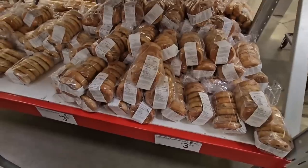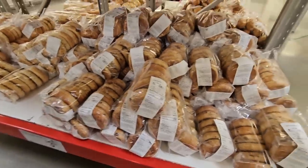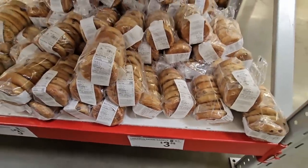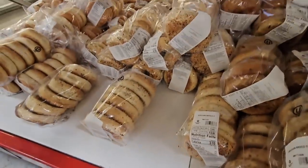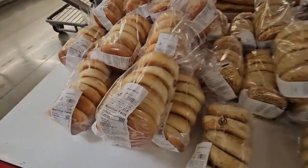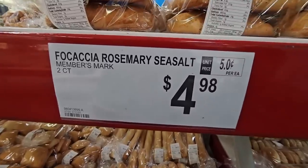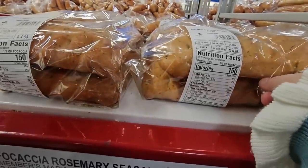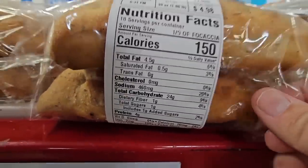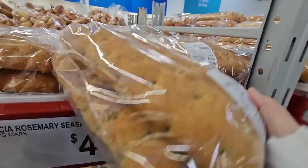It all smells really good — the bagels and everything. Cinnamon raisin bagels are $3.88. One difference between Sam's Club and Costco: at Costco you have to buy two; at Sam's Club you can just buy one bag. Plain bagels are also $3.88 and there's the everything bagel. Really soft. And rosemary sea salt bread for $4.98 — I'm grabbing this! They had me at rosemary. It's just one of my favorites.